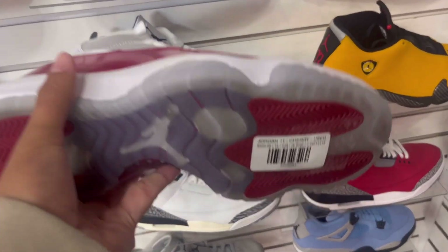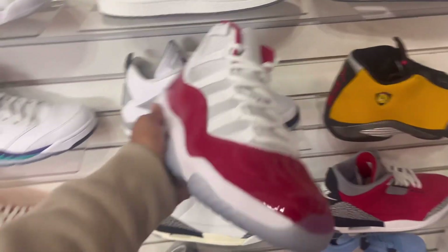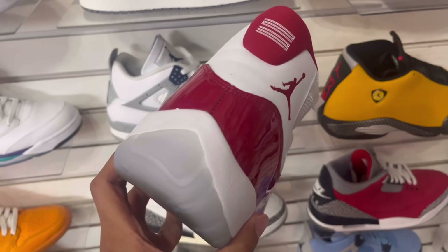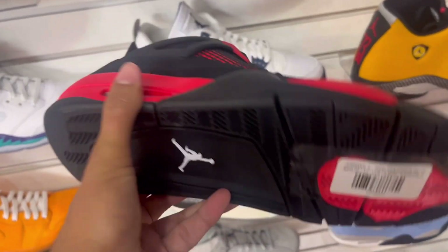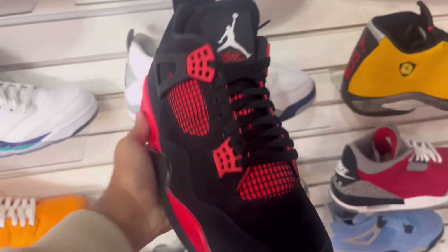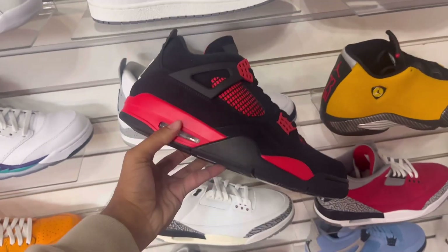Both the red cement 4s and midnight navies were $220 and both used. Midnight navy over red cement any day — what do you guys think? They had some cherry 11s for just over retail and they were really clean, almost looked new. Then they had some Jordan 4 red thunders — I just think that colorway looks super cheap and it's personally not for me.